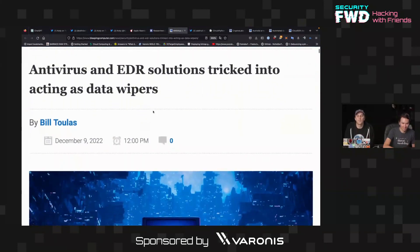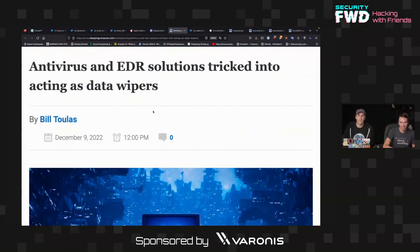One of the highest privileged things on a system is whatever is defending it. If you have a defense system on your computer — an antivirus, like something like EDR — then that has to have extremely high privileges in order to get rid of any malicious files that have spawned on the system or that are detected.